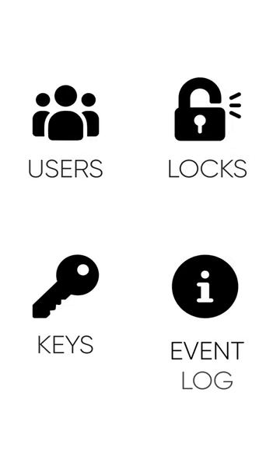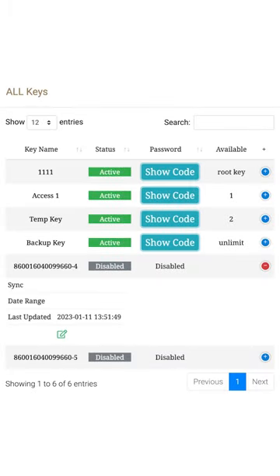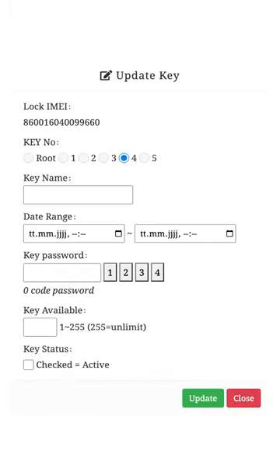The lock comes with a feature-packed back-end. In there you can create individual access keys. Each key can be a code of any length which is valid within a set time frame. That makes access management quite easy. Check out IntuGroup's website to learn more.